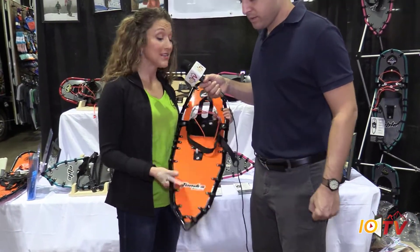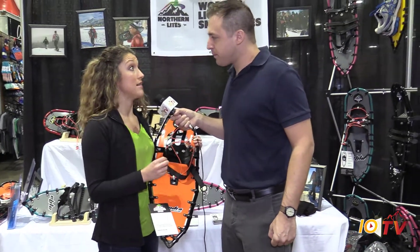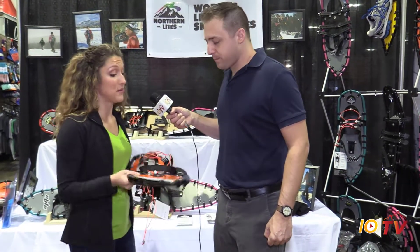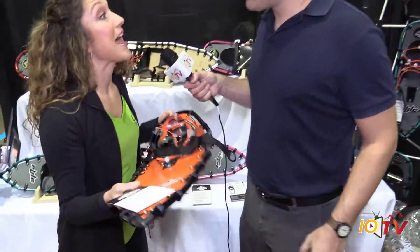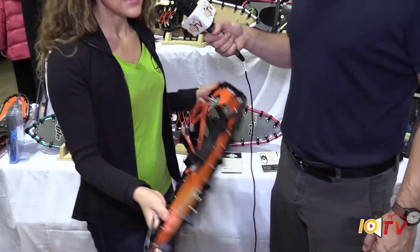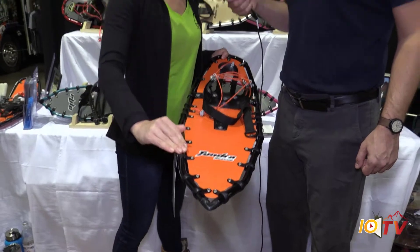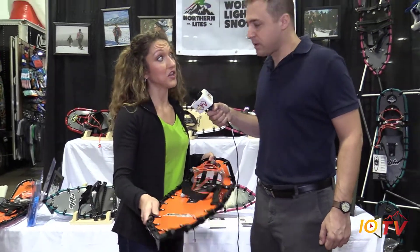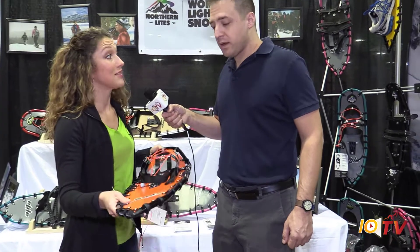So take us through some of the features of this product. Absolutely. This is our Tundra Rescue 32-inch snowshoe. It can accommodate a weight up to 350 pounds. It's a pound and a half — up to 350 pounds of a human, a pound and a half is all it takes. This is what our search and rescue guys are using. It's incredibly durable, it's going to float in that heavy snow, and it's going to keep you safe in every condition. But again, super light.